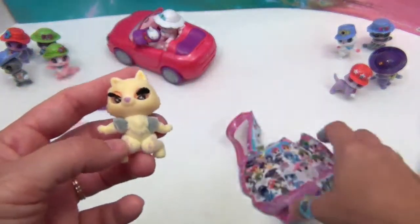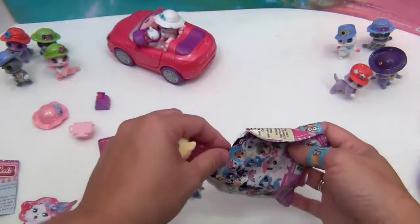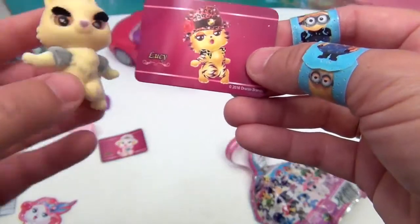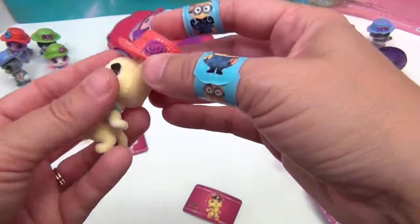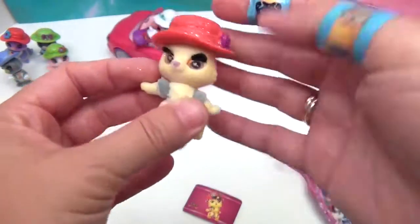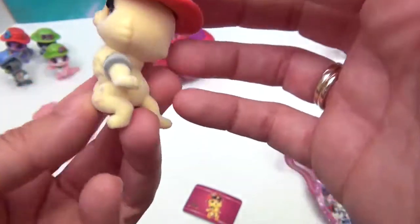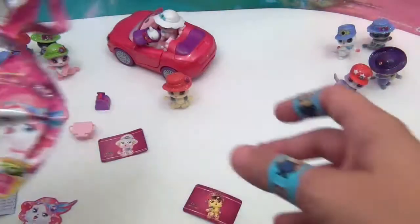We don't have any of the yellow ones yet. Her name is Lucy - she's a sassy cat! Her hat is very cool. Lucy has orange - wow, it takes a brave cat to pull off orange eyes and orange eyeshadow! Very cool. Stand her up there.